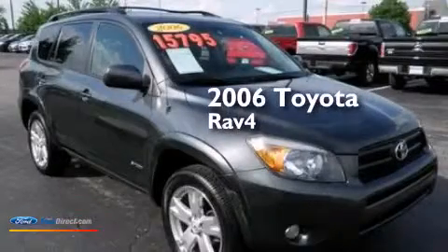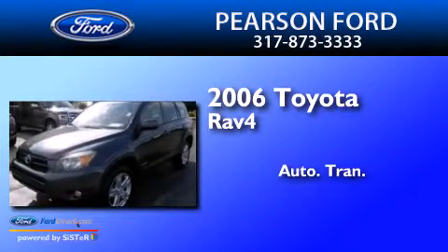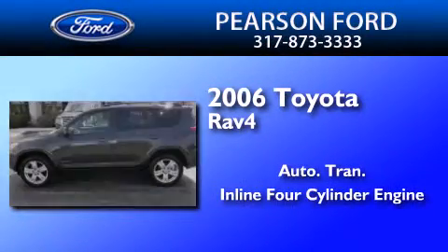This is a 2006 Toyota RAV4. This crossover has an automatic transmission and an inline four-cylinder engine.